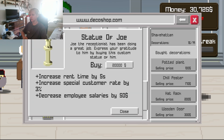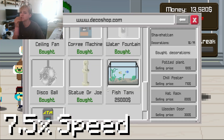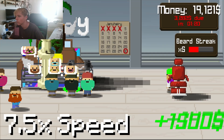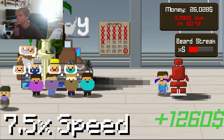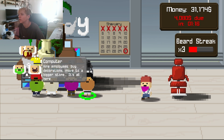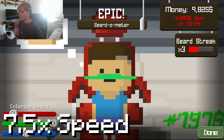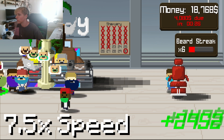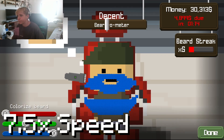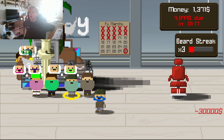Looks like we can buy the Statue of Joe — put it right here, could be monumental. We have 31,000, that gives us enough to buy the Fish Tank. We have enough to get the ATM — let's go! We managed to get everything there is to this game, I think.